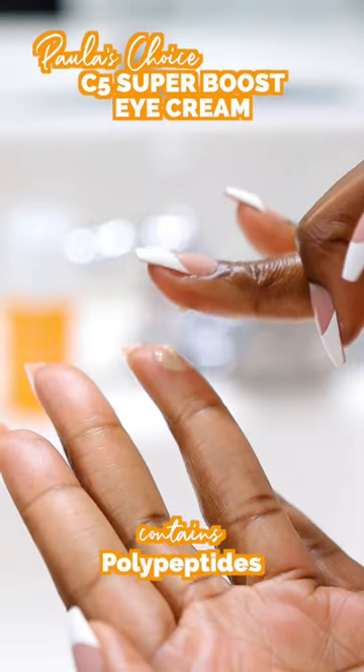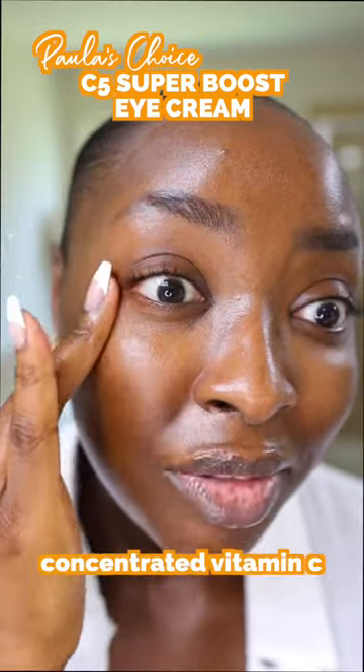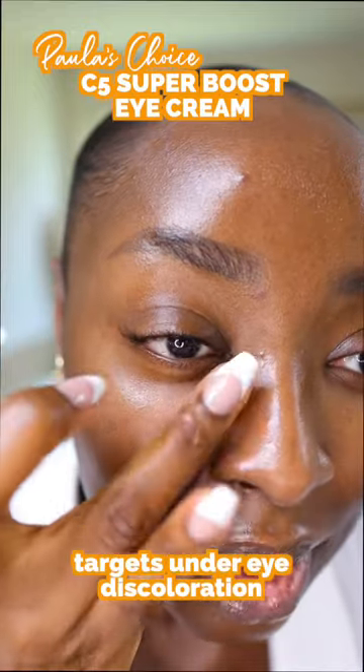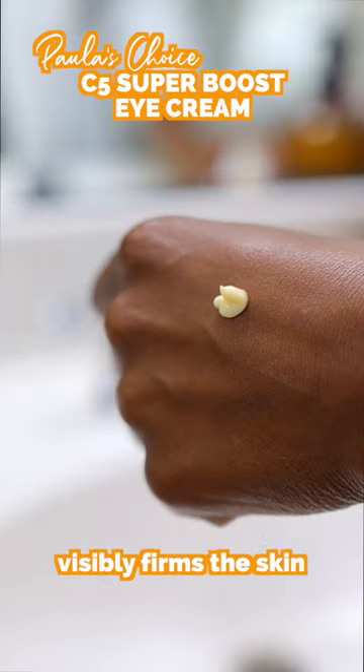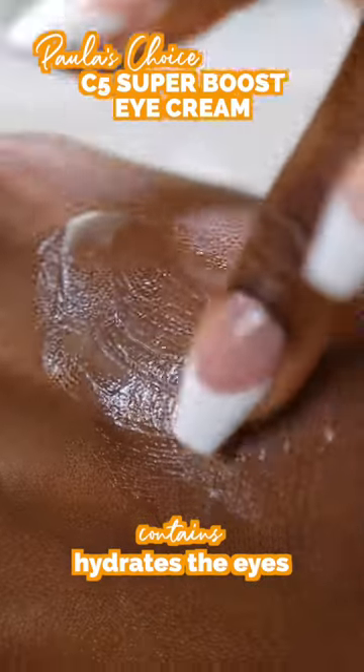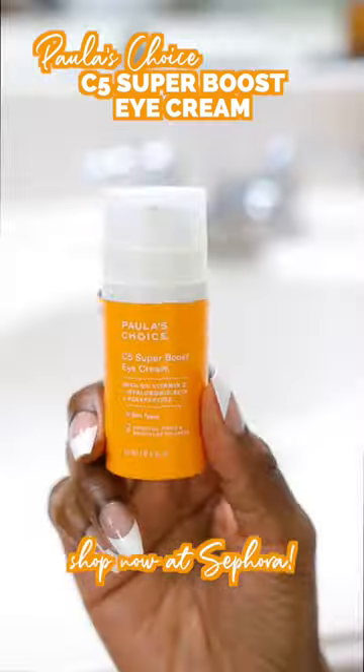Here we go with some of my ring finger and then I'm dabbing under and above my eyes. This is clinically proven to reduce the look of dark circles in four weeks. The nice thing is that this vitamin C is concentrated. It targets under eye discoloration, brightens dullness, and visibly firms.